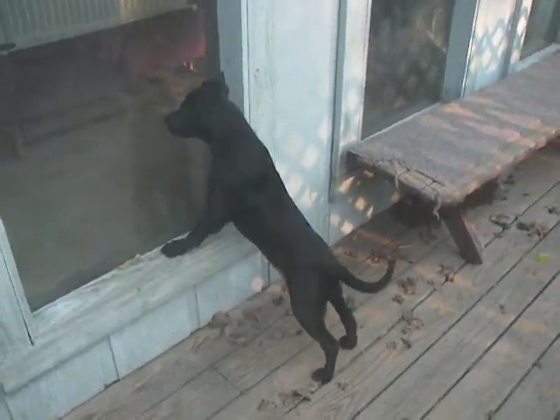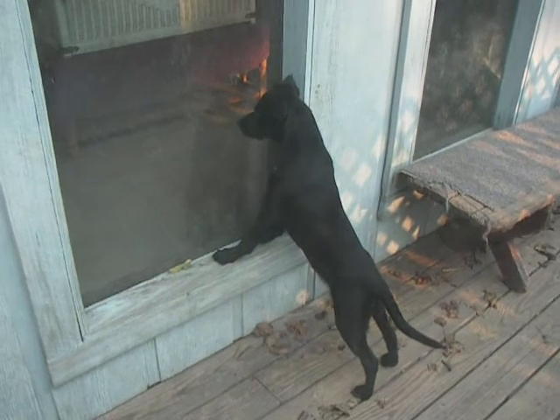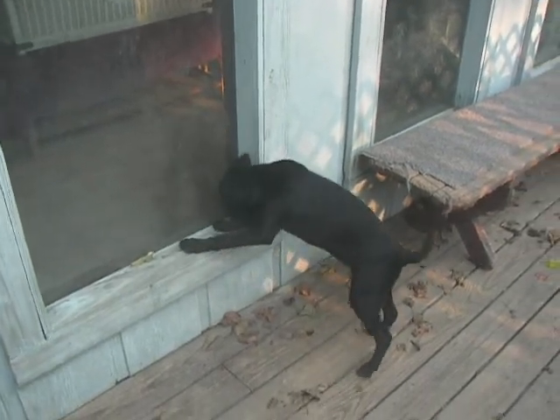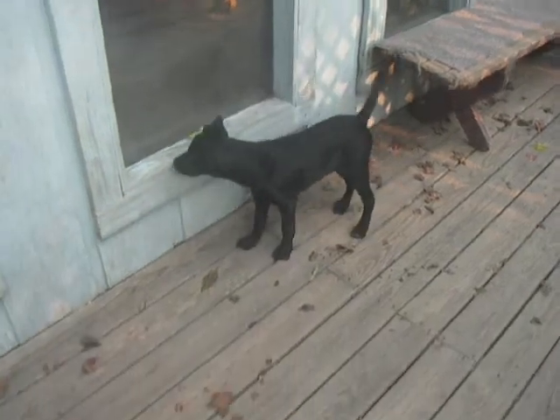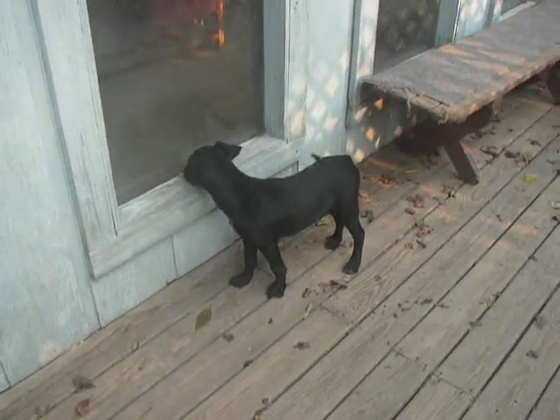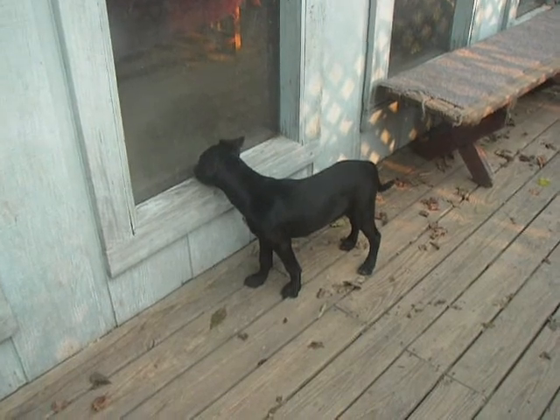He's still in explorer mode, just seeing what's going on in his new house. He's very, very friendly. He gets along well with all the other dogs, and he's a real lover. He loves to sit in your lap and lick your face. He adjusted very, very quickly.